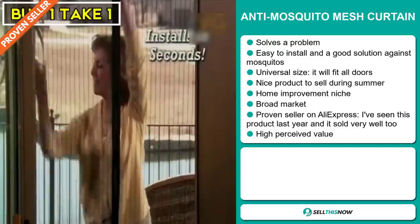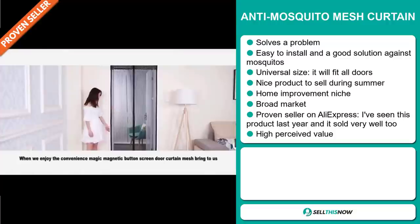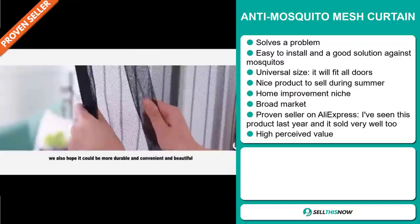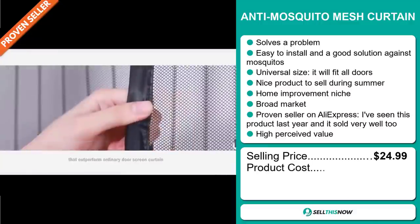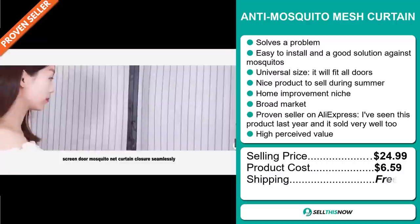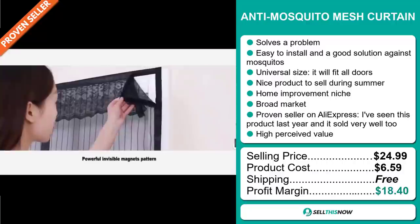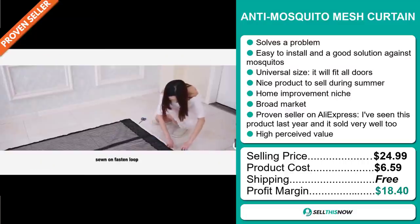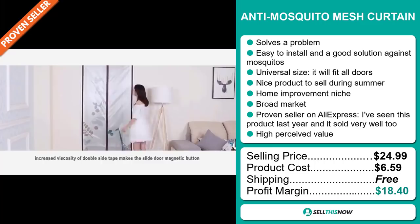And finally, it has a high perceived value and it will give you a good profit margin. The selling price for the Anti-Mosquito Mesh Curtain is just under $25, whereas the product cost is only $6.59. Shipping is completely free, so you're looking at a very good profit margin of $18.40. Sell this now.